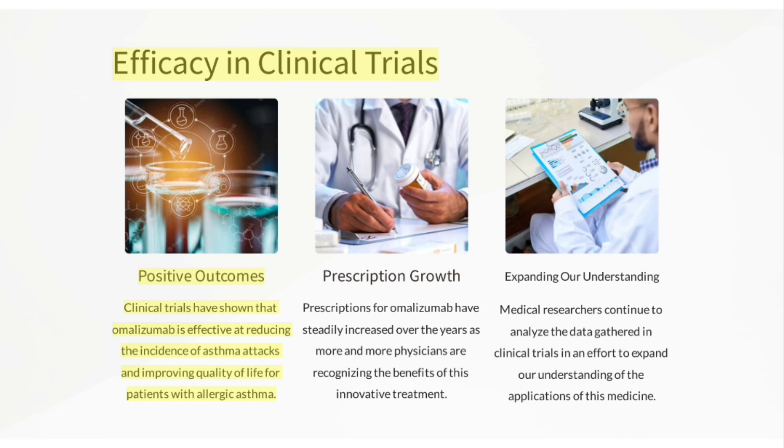Efficacy in clinical trials: Clinical trials have shown that Omalizumab is effective at reducing the incidence of asthma attacks and improving quality of life for patients with allergic asthma. Prescriptions have steadily increased as more physicians recognize the benefits of this innovative treatment, and medical researchers continue to analyze clinical trial data to expand understanding of its applications.